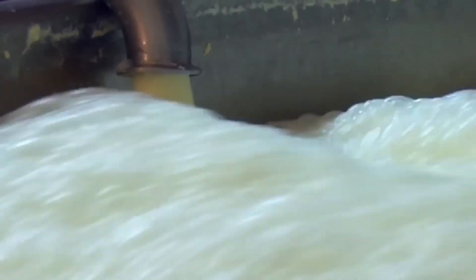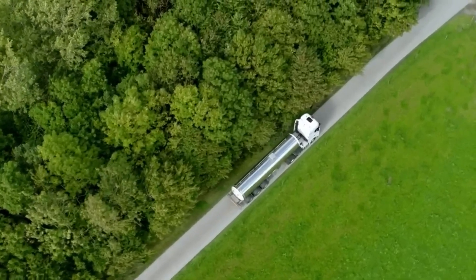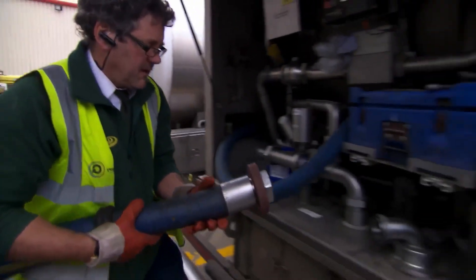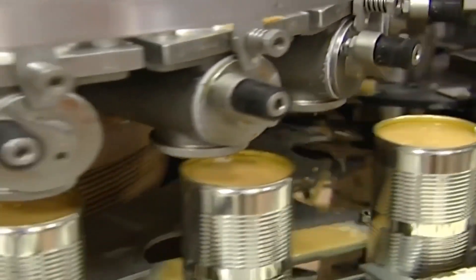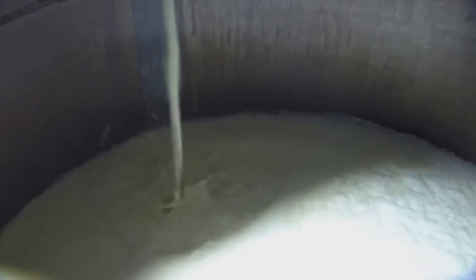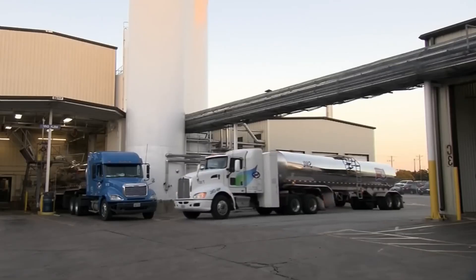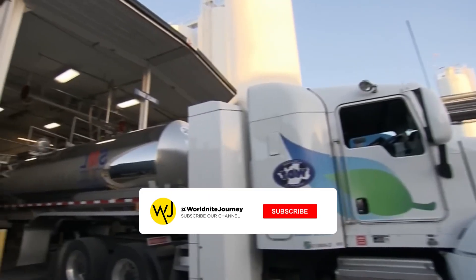At this stage, the milk is raw and may contain harmful bacteria, so it is transferred to a 20,000-liter tanker truck and transported to the dairy plant. Processing plants like Nestle's in California operate 24 hours a day, 7 days a week, and can process more than 1.6 million liters of milk per day. Tankers arrive constantly, bringing 567 liters of milk daily from nearby farms. Much of the milk has been collected only 6 hours earlier, so it is very fresh.